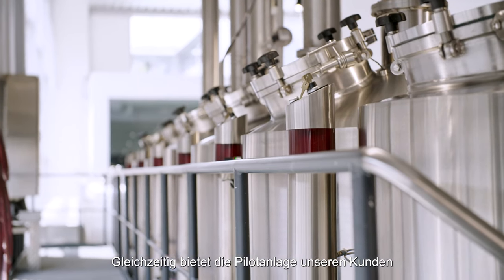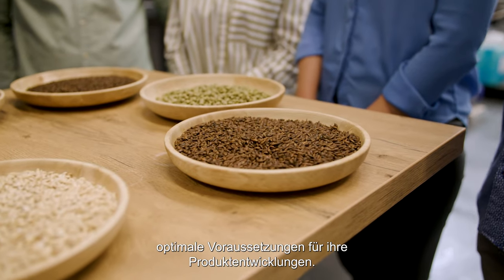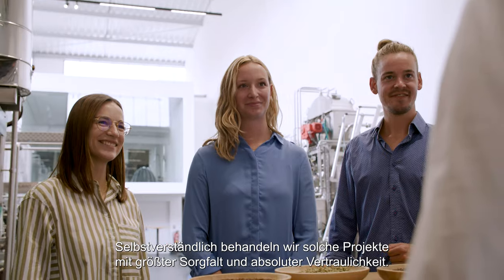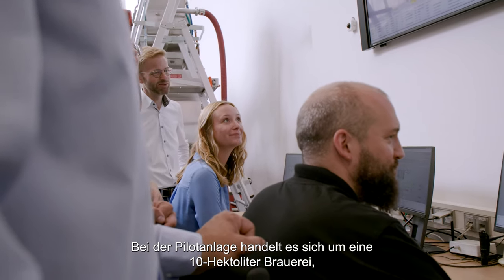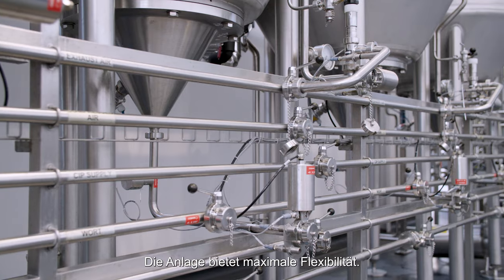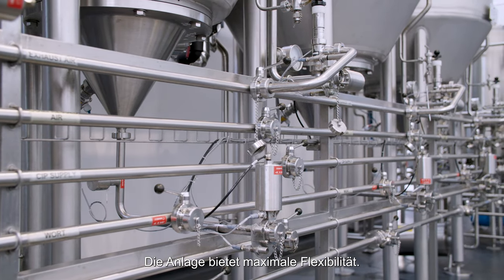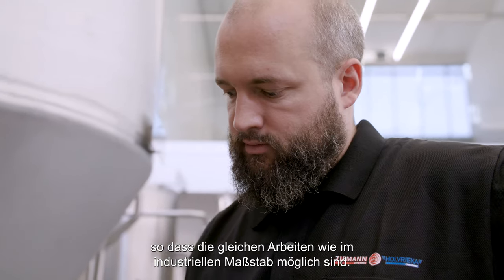At the same time, the pilot plant offers our customers perfect conditions for their product development, and we handle such projects with care and fully confidential. It is a nominal 10 hectoliter brewery and the technological diversity leaves nothing to be desired. The plant offers maximum flexibility. The automation degree is on the highest level so that the same work is possible as on industrial scale.